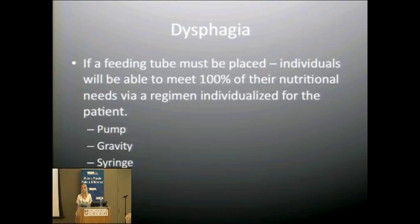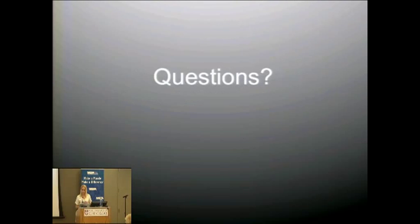If a feeding tube is placed, 100% of nutritional needs can be delivered through it. Delivery options include a pump — useful when gastric emptying is slow — a gravity bag for a faster rate, or a syringe. Syringe is the last option as it may cause discomfort and possible reflux, particularly if digestion is slow or patients feel full for extended periods after eating.